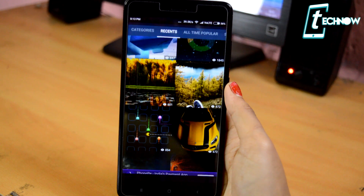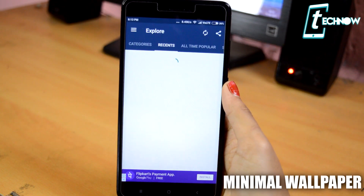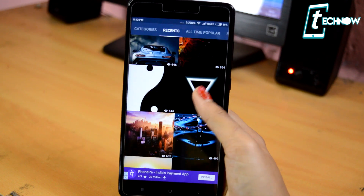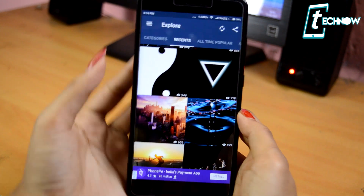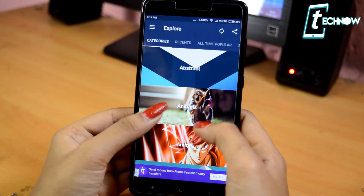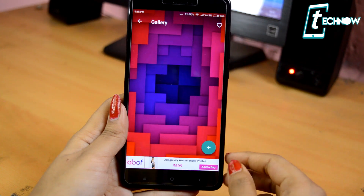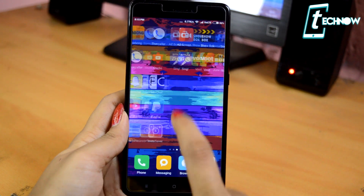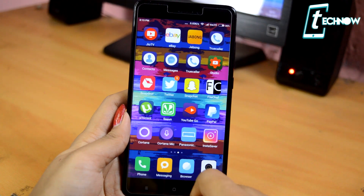If you are a lover of minimalistic wallpapers, this one application — Minimal Wallpapers — is going to be really great for you. This is basically a wallpaper application with lots of minimalistic wallpapers that give your device an awesome look. There is a categories option inside the app from where you can choose abstract, animals, anime, architecture, and a lot more. The wallpaper used in this video is also from this application, so all wallpaper lovers out there, this app is a must-have.